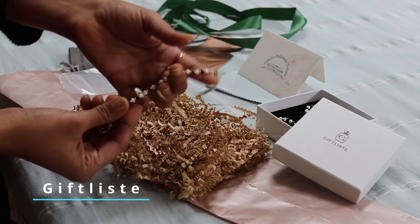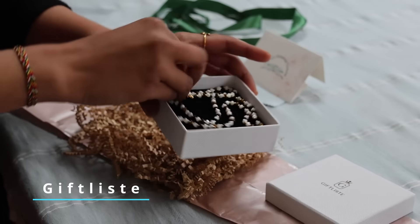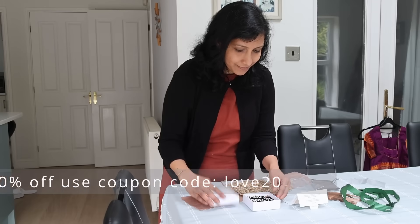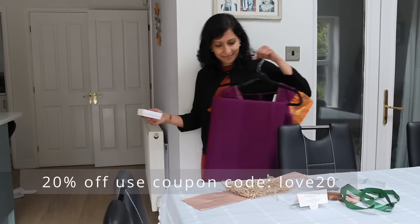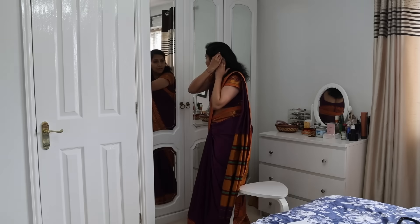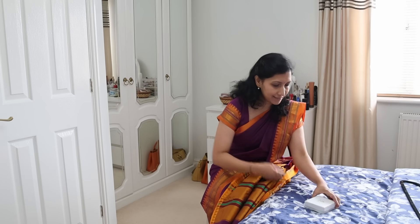Treat yourself to the ultimate in elegance, symbolizing wealth and success. With Navratri, Dasera, and Diwali approaching, this is just the right time to look into their site, as there are plenty of options to choose from. They have a site-wide sale of 20% off, so make sure to use my discount code: love20.